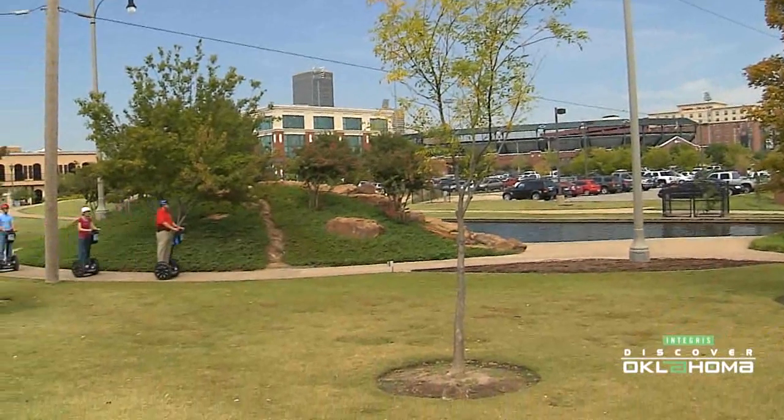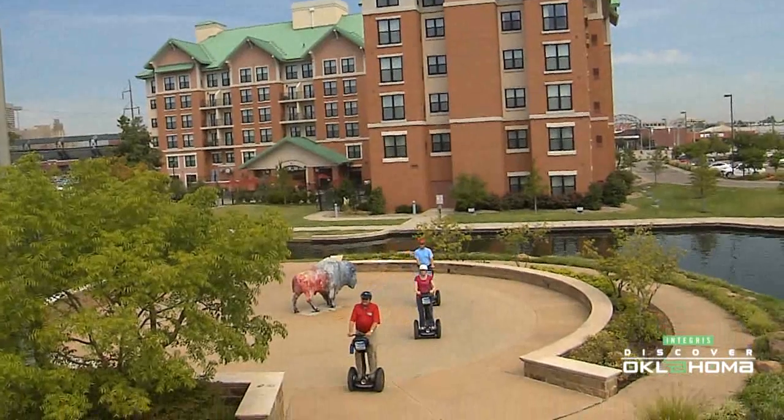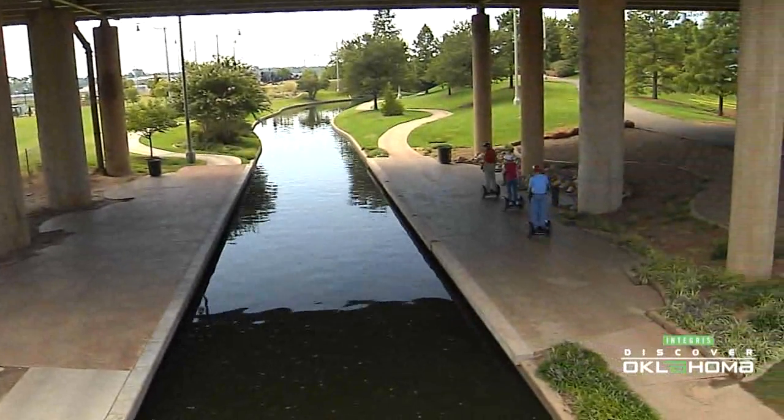A good portion of Craig's customers are from Oklahoma, but there are several from out of state and other countries as well. Each tour takes about an hour and a half to two hours depending on the size of the group and how fast you learn.